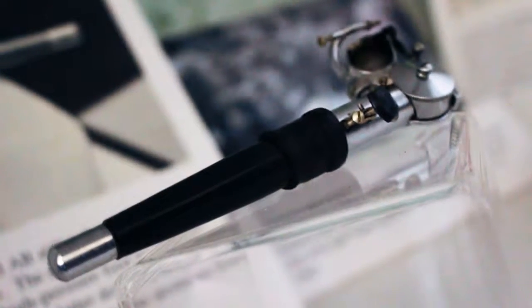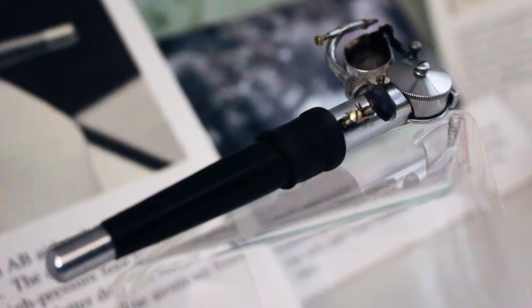Next time on From the Archives, we'll look at an artist's tool used to create maps of the moon in the 1960s.